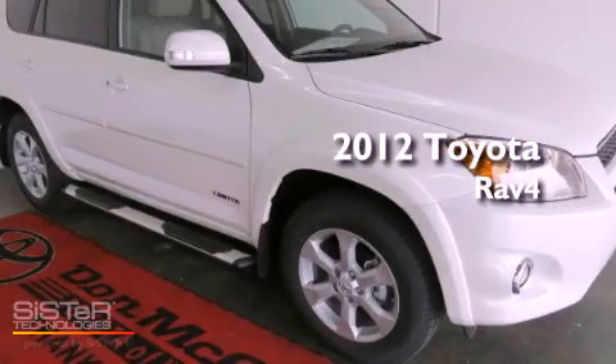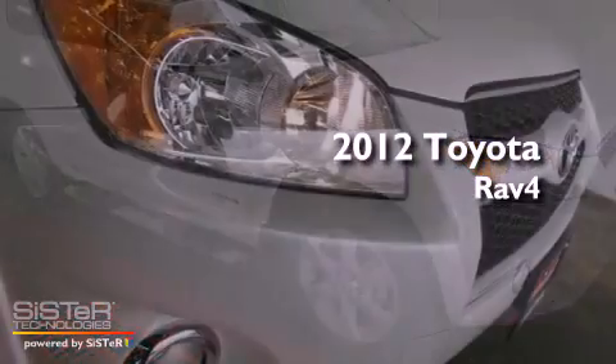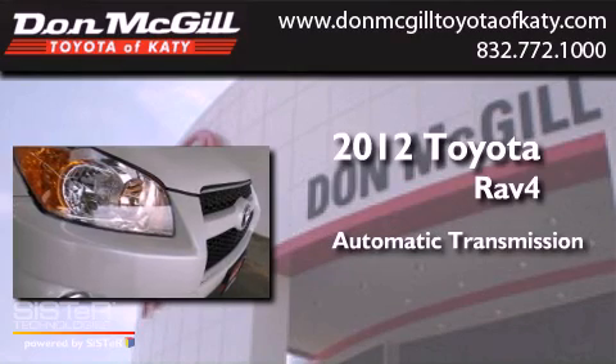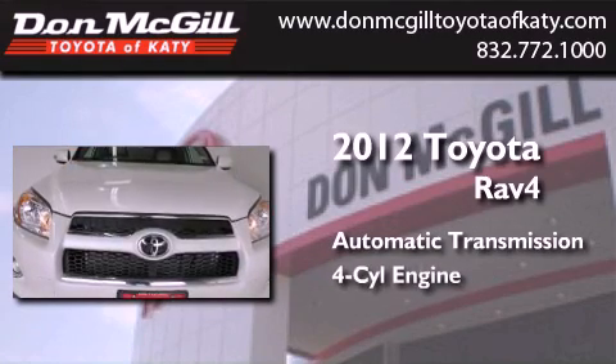This is a brand new 2012 Toyota RAV4. This crossover has an automatic transmission and an inline four-cylinder engine.